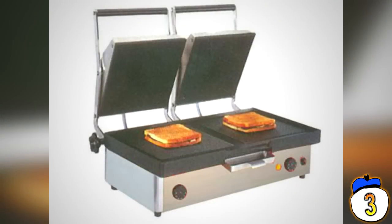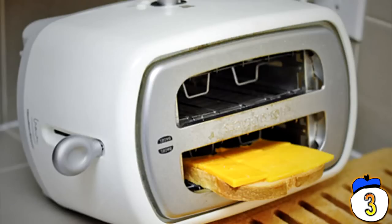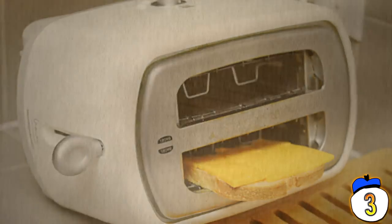Hack 3 – A cheap alternative for those without a proper sandwich griller or oven handy: just knock your toaster over sideways, spread some cheese over bread and carefully place them inside. It turns into a poor man's cheese sandwich griller, or maybe just a quirky alternative to regular grilling — whatever takes your fancy.